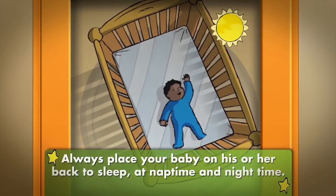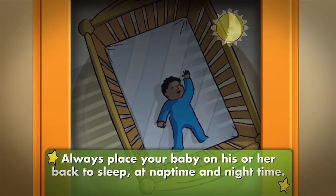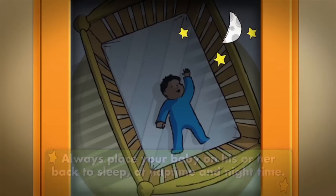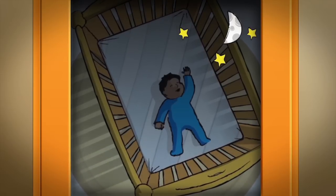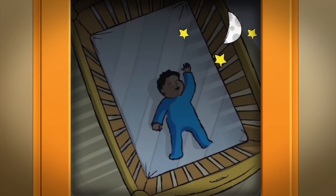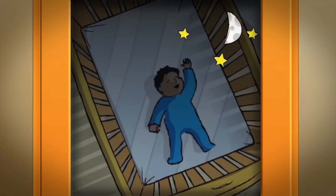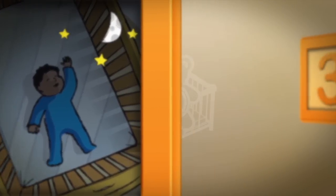Always place your baby on his or her back to sleep at nap time and night time. Babies who always sleep on their backs have a lower risk of SIDS. Placing your baby on his or her back to sleep works — the rate of SIDS has dropped by more than half since the 1999 back to sleep campaign.